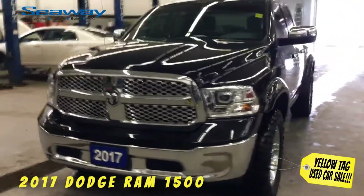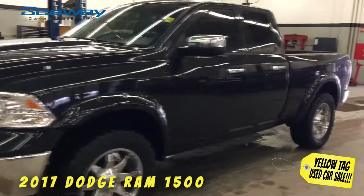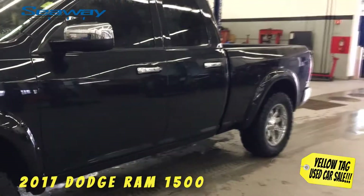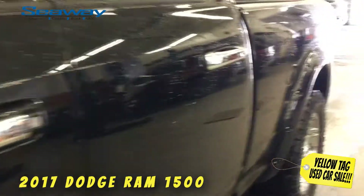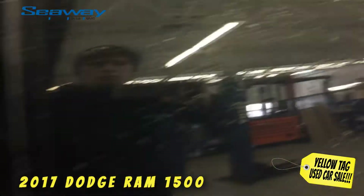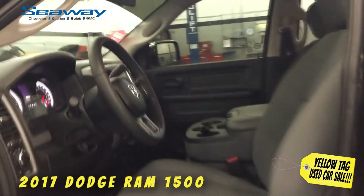Why freeze outside trying to find your next pre-owned vehicle when you can shop by video from your favorite device and get a chance to win $35,000 in cash? Yes, everybody who registers online for Seaway GM's Yellow Tag Used Car Sale this month will get a chance to win $35,000 in cash.